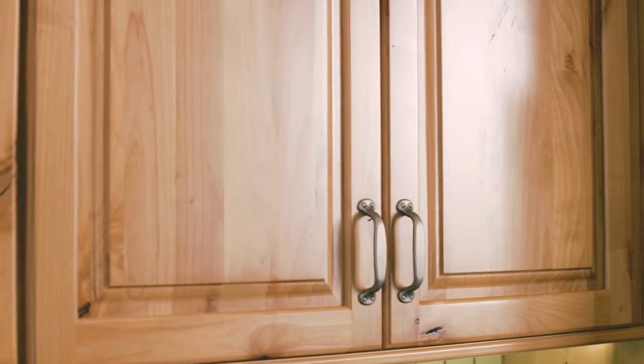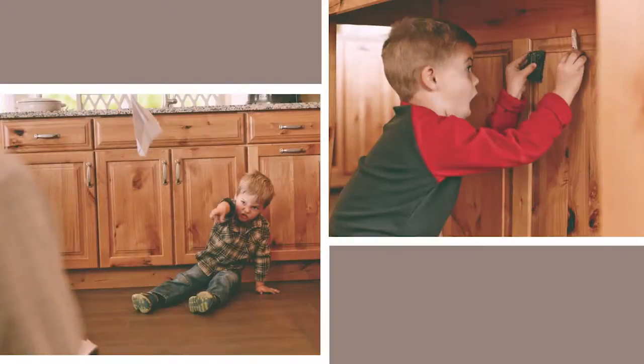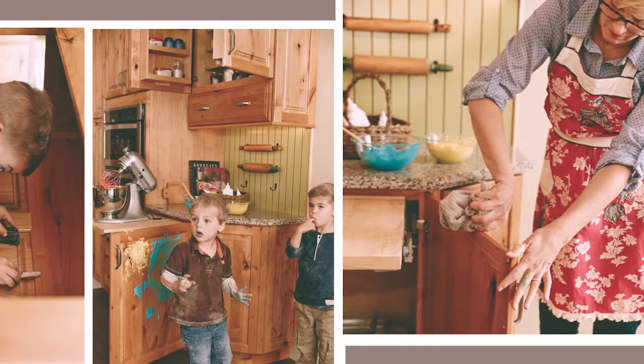They also feature our new DuraCraft Plus Finishing System. And what are the characteristics of that? It is 40% thicker than it was before, and it also makes it more scratch resistant. And that comes in really handy when the grandkids come to visit.